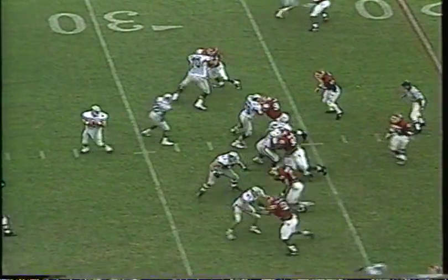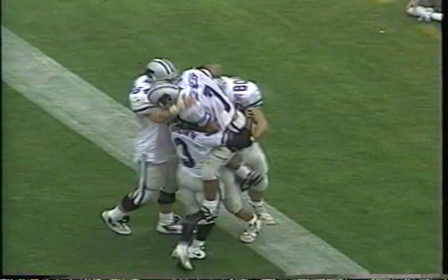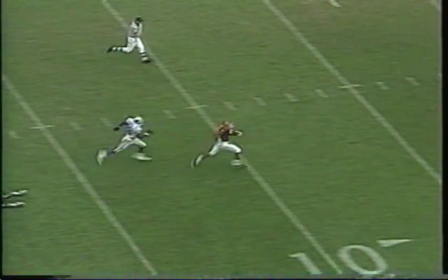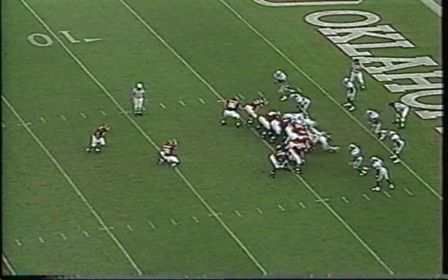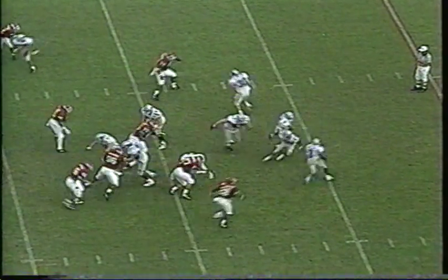Chad May then started to heat up and lit up the Sooners, going to one of his favorite targets. Even when Oklahoma eventually scored in the second half, Big 8 Defensive Newcomer of the Year Chris Canty doused the Oklahoma score with one of his own.